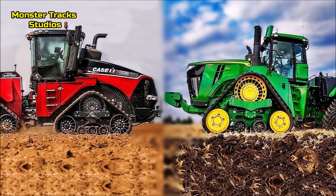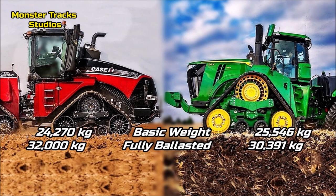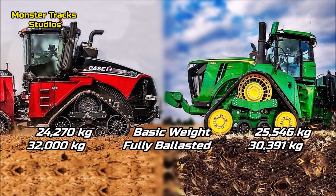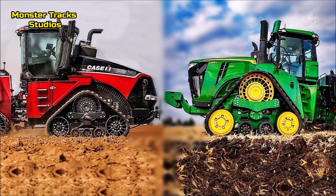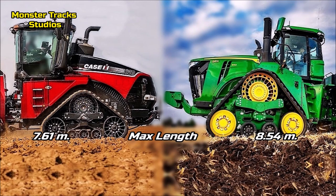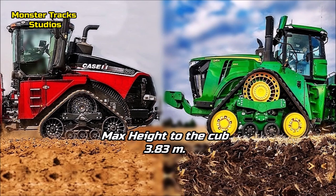Now let's compare the size. The base weight of Case is 24,270 kg and can reach 32,000 kg fully ballasted. Deere's base weight is about a ton heavier at 25,546 kg, but its maximum ballasted weight is a little less at 30,391 kg. Case's wheelbase is 3.91 m; Deere's is larger at 4.12 m. Max length of Case is 7.61 m; Deere's is longer at 8.54 m. The max height of both tractors is around 3.83 m.